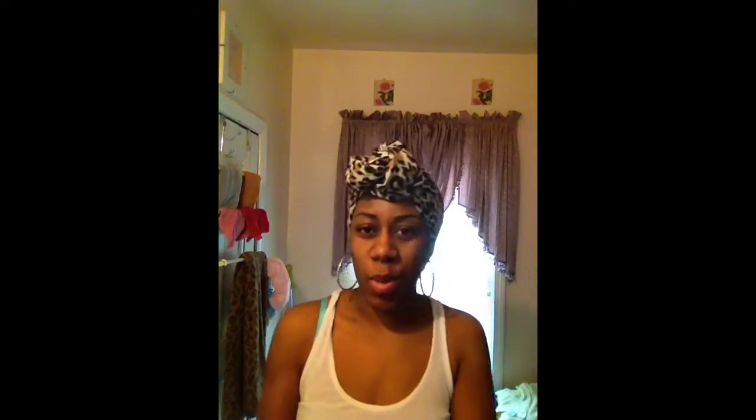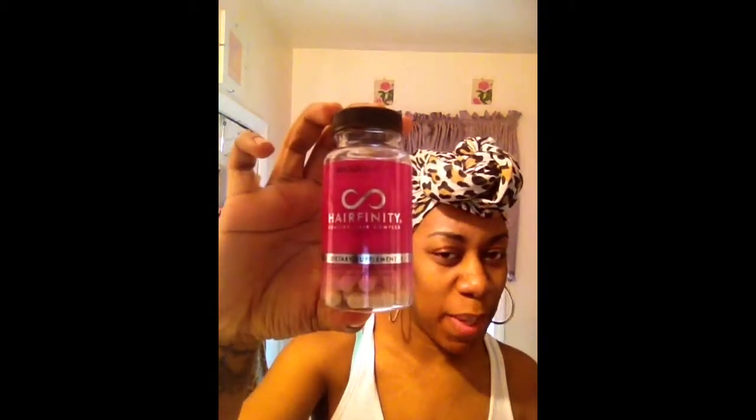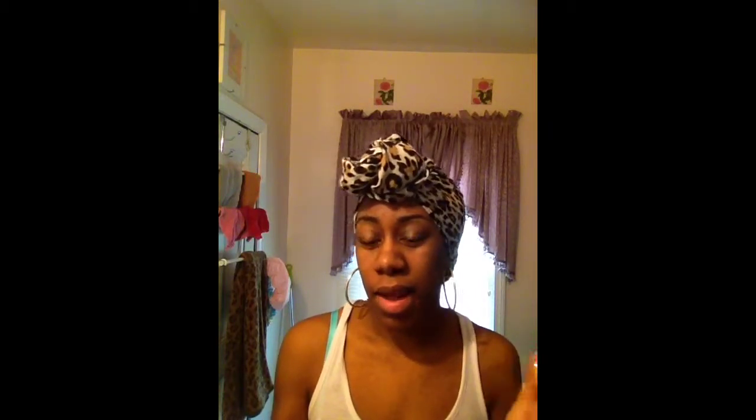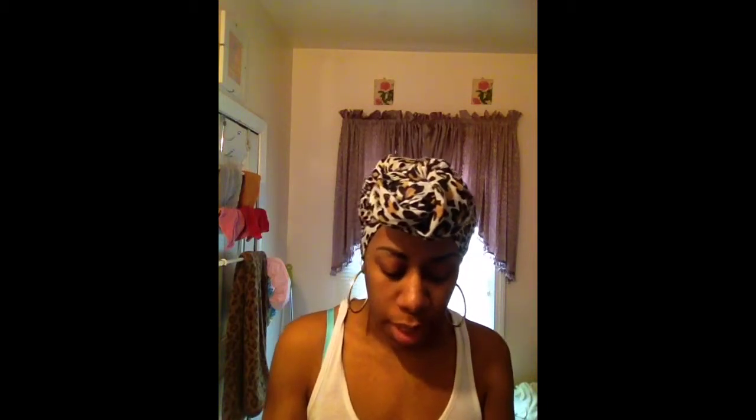Hey guys, I'm here again with another video. I just wanted to share something I received in the mail today — my Hair Affinity pills. I'd heard a lot about these pills and was a little skeptical at first, but being who I am I had to do my research. I've heard nothing but good things about this product, and I have family and friends who take it and say it's great and that it works.